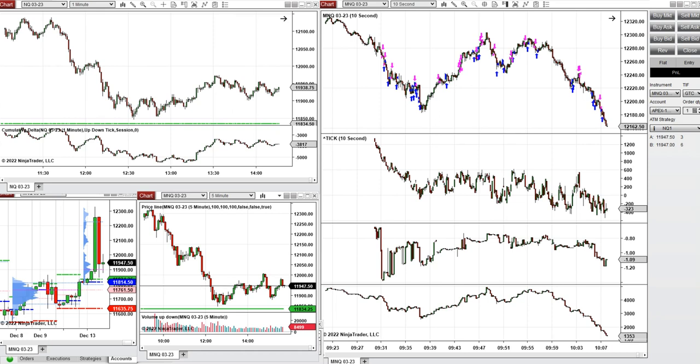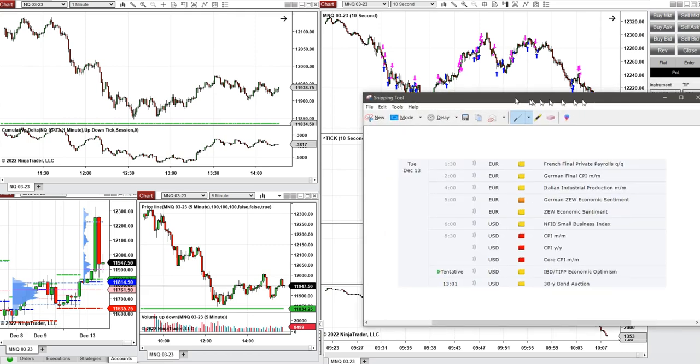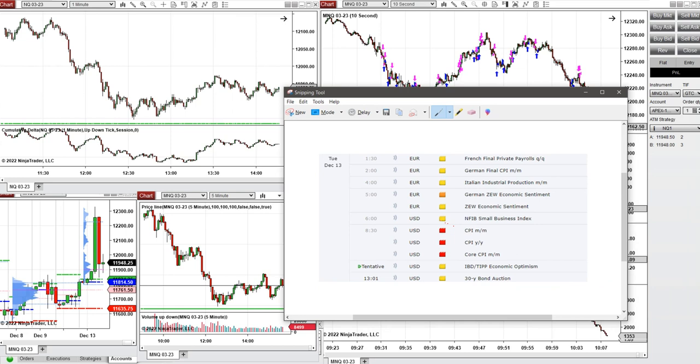Hello everyone. I'd like to share with you a few trades that I have taken at the beginning and close to the end of the New York market session, trading micro Nasdaq and also E-mini future Nasdaq contracts. There was news that was favorable for the CPI, so we saw a blast of price that went up a few percent.